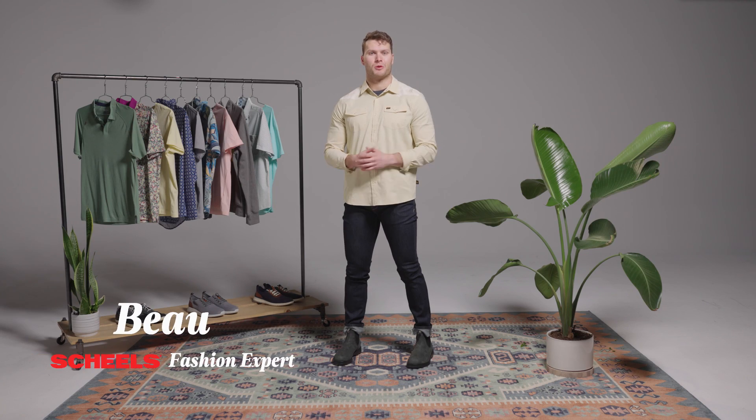Hey guys, my name's Beau, and I'm one of your Shields fashion experts. Today, we're going to show you a modern twist on a classic look.